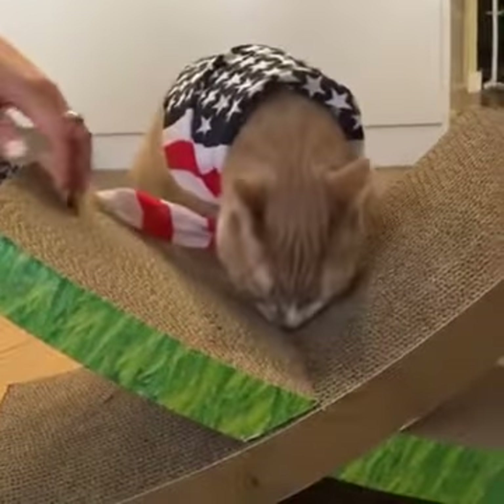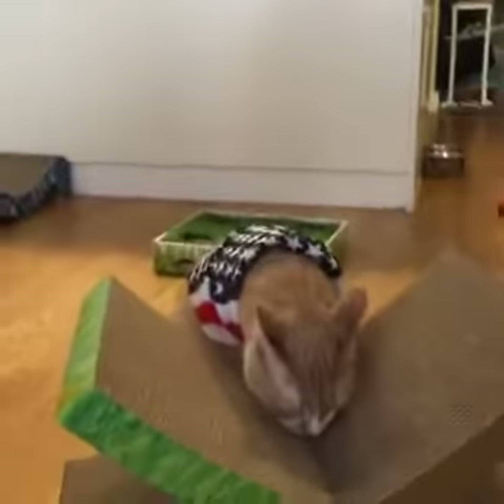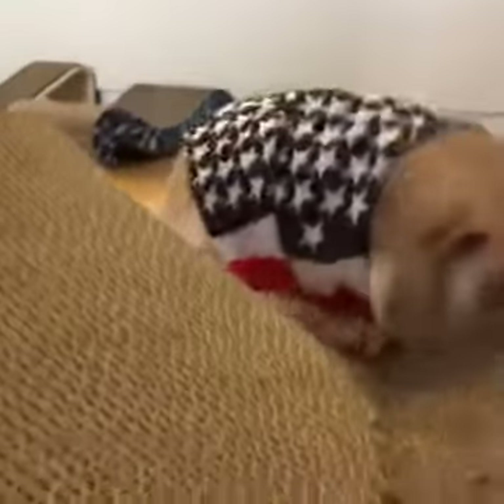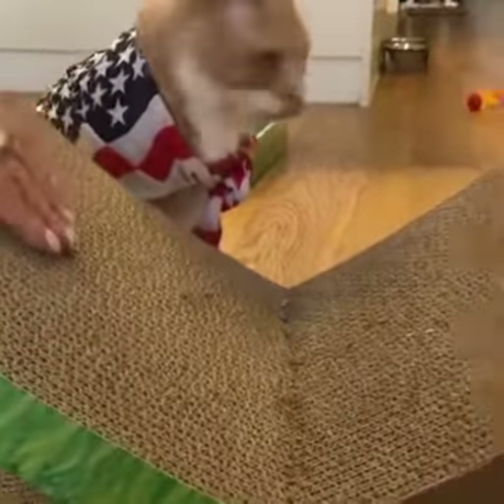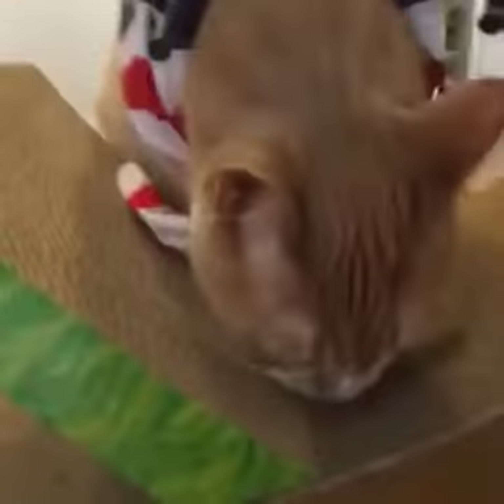Typically what he would be doing is scratching on this and then probably taking a nap on it. I think he's a little riled up because of the squirrel. He definitely smells some catnip in here.